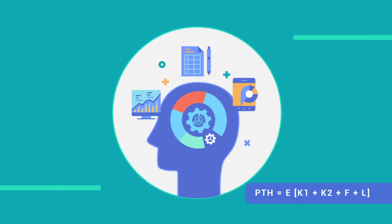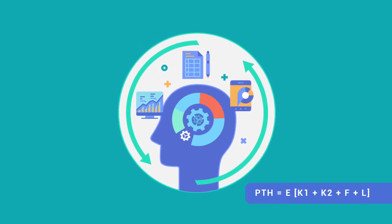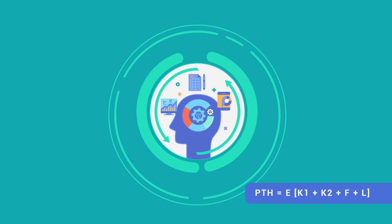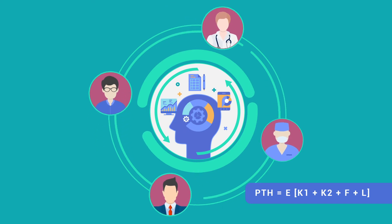But we also need broad skills to work across and with different disciplines and professions, to anticipate and solve complex problems, and to function effectively in teams. These types of capabilities fall into three categories: K2, F, and L.